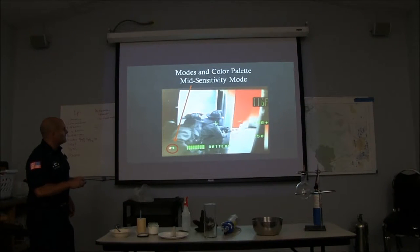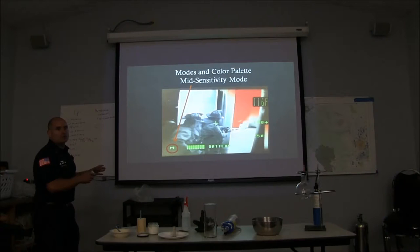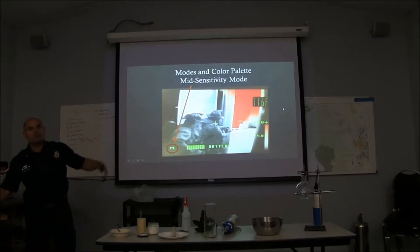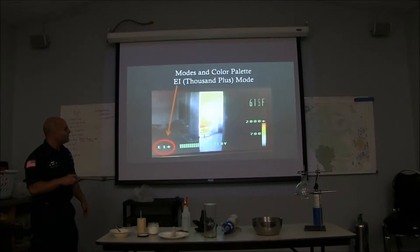This is the mid-sensitivity range — you can see the crosshair is on the firefighters, not the fire room itself. You can see a lot of detail in their equipment, all the ridges on their helmets. Look in the fire room — you can't really see too much because of the mode it's in; it's riding out things that are super hot. Even though we're right next to a hot environment, if I move the crosshair to a colder one, I can force it back into the mid range. The next picture shows the crosshairs moved into the fire room, kicking over to what's called the EI or low sensitivity thousand-plus mode — you lose clarity on the firefighters but gain clarity in the fire room.